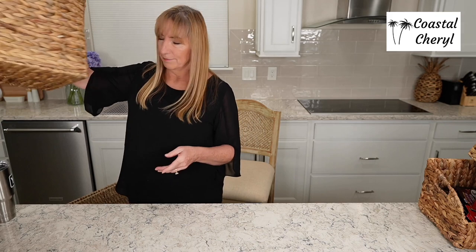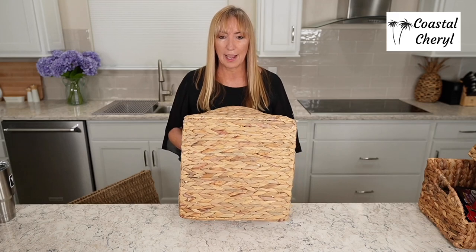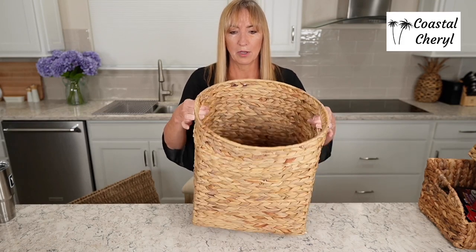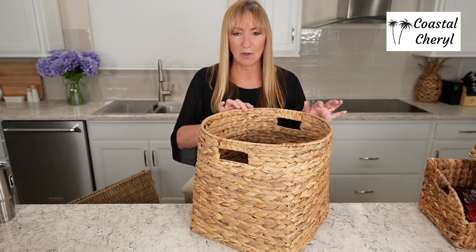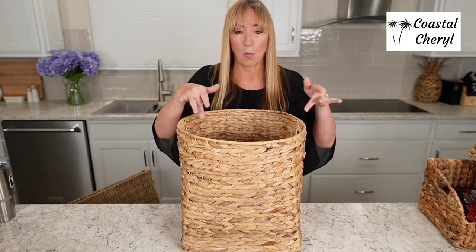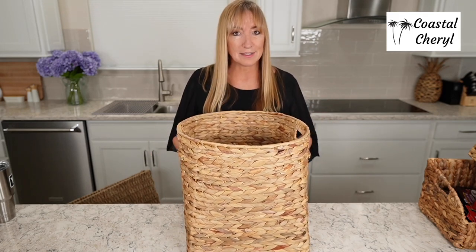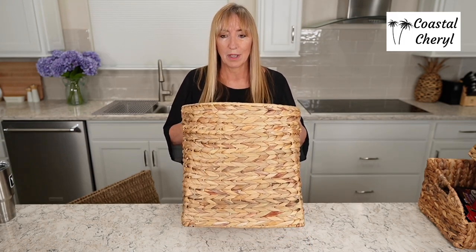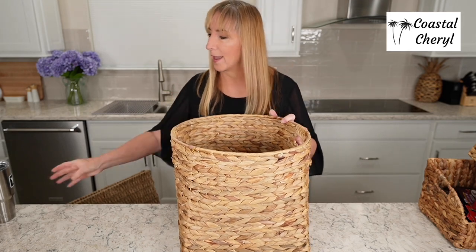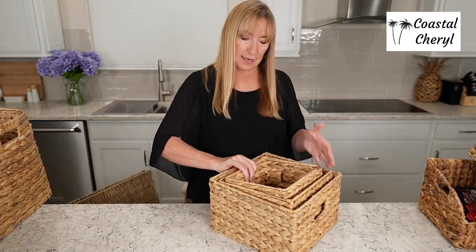Look at this one — I love it because of the shape. It has a square bottom and a round top, which gives it this really interesting silhouette. It has handles and is quite sturdy, wire reinforced. Really a nice size. I love this to tuck into a corner — because of the squared bottom it fits perfectly. Such a cute basket, and again this one is from Amazon.